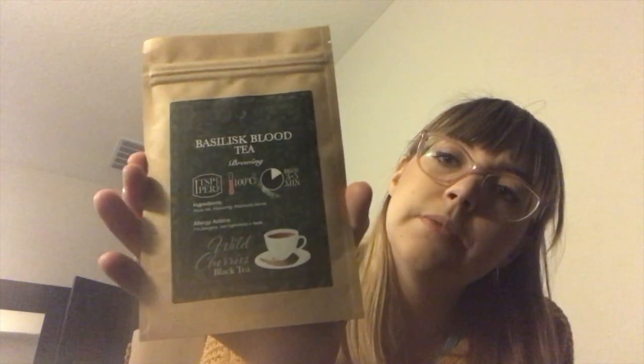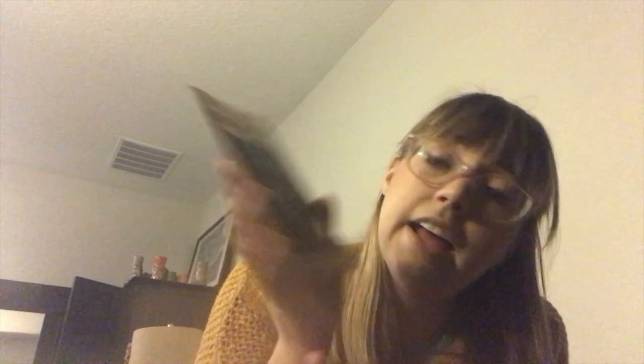Tea! This is Basilisk blood tea. It's black tea flavoring, blackberry leaves, wild cherries. Curious how you get the cherries out of blackberries. We're gonna add it to our pile of tea we need to try.